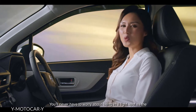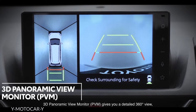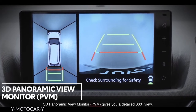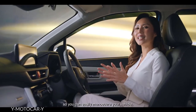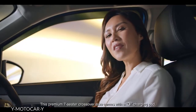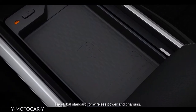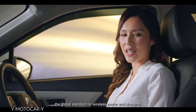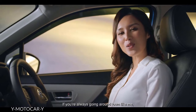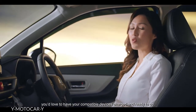You'll never have to worry about being in a tight spot, as the 3D panoramic view monitor gives you a detailed 360-degree view so you can easily manoeuvre your vehicle. This premium 7-seater crossover also comes with a Qi charging pad, the global standard for wireless power and charging. If you're always going around town, you'd love to have your compatible devices charged and ready to go.